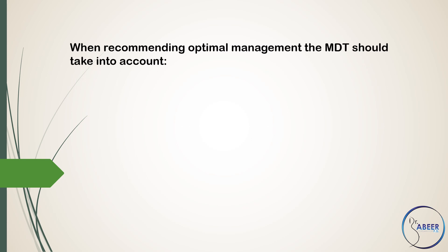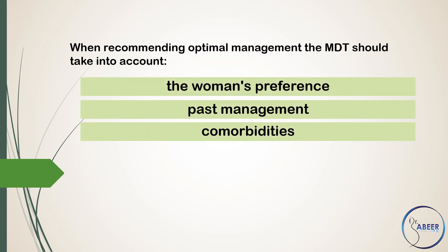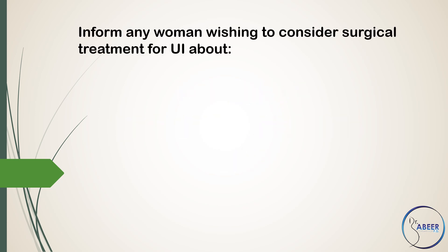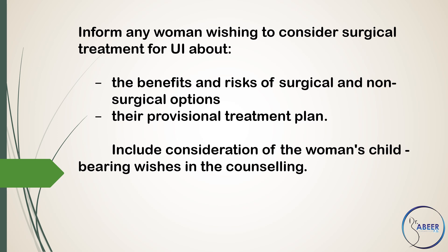When recommending optimal management, the multidisciplinary team should take into account the women's preference, past management, comorbidities, treatment options including further conservative management such as overactive bladder drug therapy, and invasive procedures for overactive bladder. Inform women wishing to consider surgical treatment about the benefits and risks of surgical and non-surgical options, their provisional treatment plan, and include consideration of the women's childbearing wishes in the counseling.